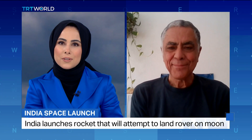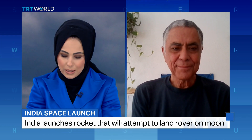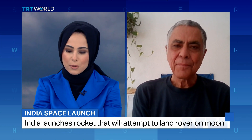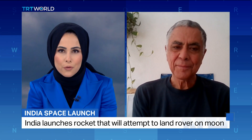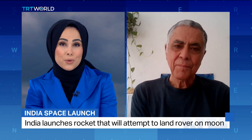Francisco Diego is a lecturer of physics and astronomy at University College London. Thank you so much for being with us on the program. Just walk us through this process moving forward and the kind of information they'll be able to have access to within the next two or three weeks.